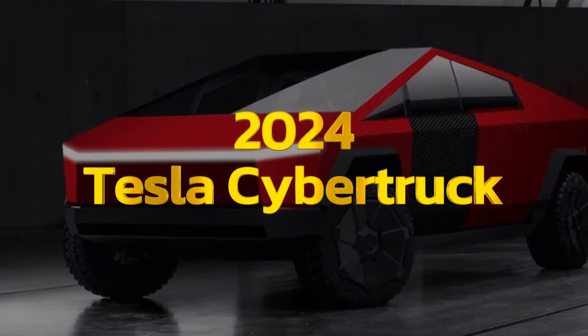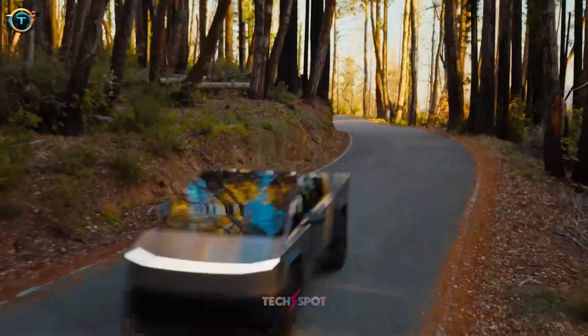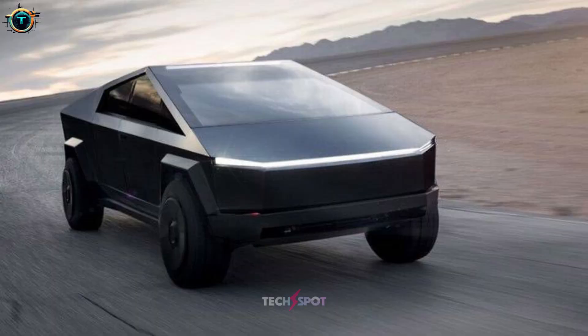The 2024 Tesla Cybertruck is no ordinary pickup truck. It is bold, powerful, and futuristic — a truck that is ready to take the world by storm.